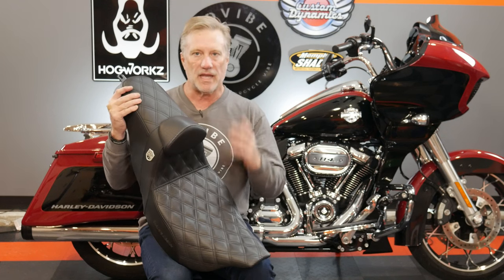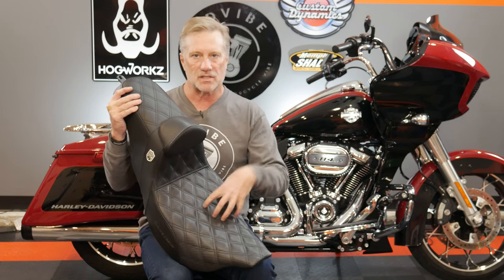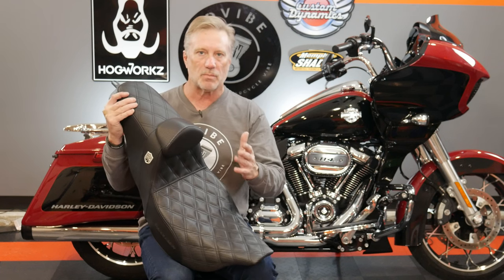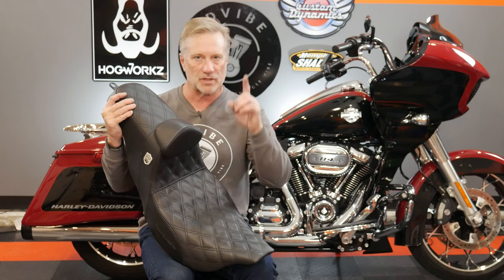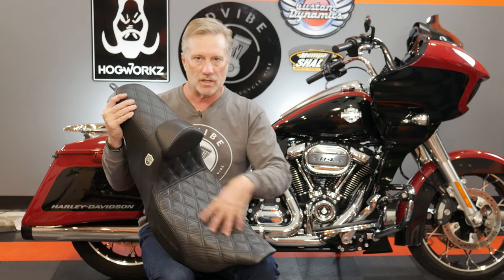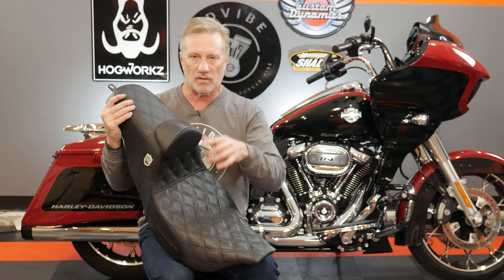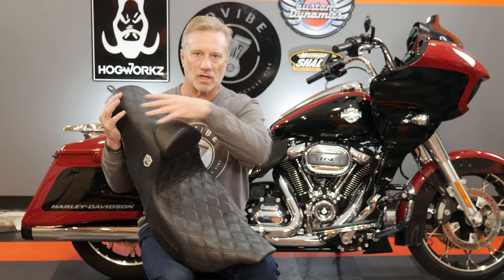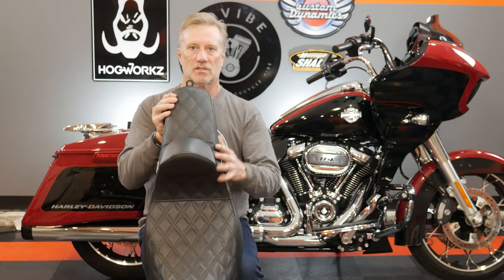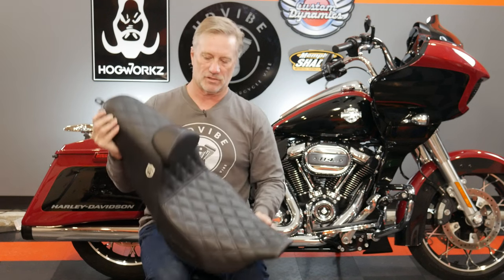The main difference in this seat versus your stock seat is they're much firmer. A lot of people don't like Saddleman seats because they're firm, but there's a reason they're firm. They have gel through the seat, and some of them actually have gel back here for the passenger pillion. This particular one just has it up front, and honestly it's not really set up for a passenger.